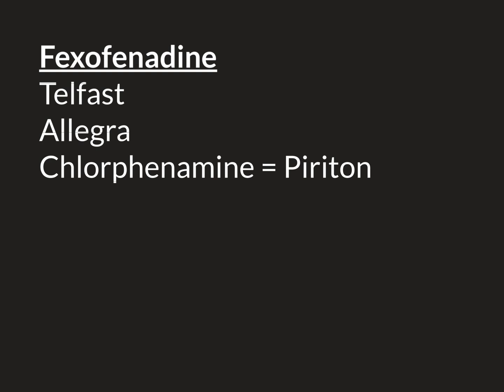Chlorphenamine is quite good at relieving itch, but the problem is it can cause significant sedation, making people feel very tired. This is why it's less used in outpatient medicine. However, in the hospital setting, making a patient a little drowsy isn't such a bad thing — patients are likely sleep-deprived because hospitals are noisy, so a medicine that helps them sleep despite the noise can be quite helpful.